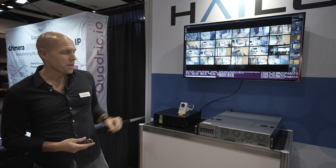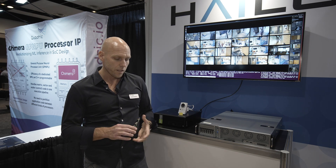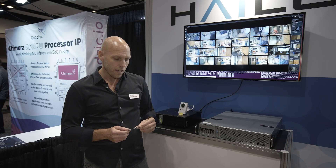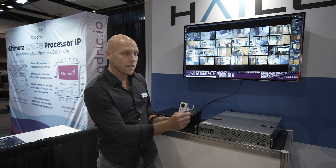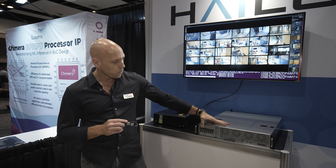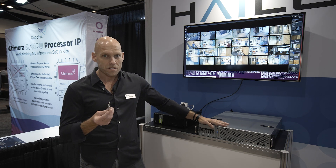Moving on to the second demo that we have here. This is a unique form factor that a partner of ours has developed. The H8 comes on a chip form. They've developed a dual Halo E1.S form factor, and the clever thing about this is the E1.S form factor allows you to put a ton of either storage density, or in this case AI density, into a single 1U server. What we're showing here are eight of these E1.S modules, each with two Halos, which give you 16 Halos.